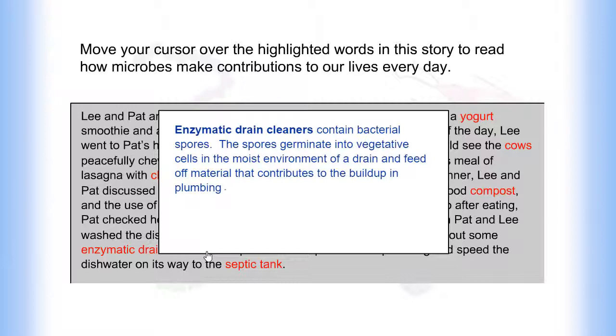Septic tanks and municipal water treatment plants rely on microbes to break down waste and remove solid and dissolved substances from wastewater. You have completed helpful microbes in your daily life.